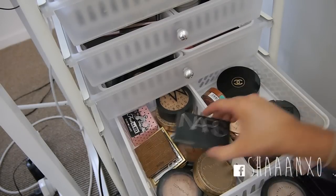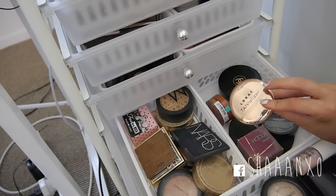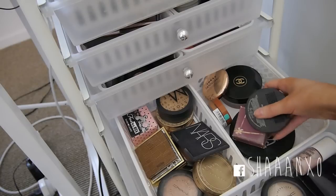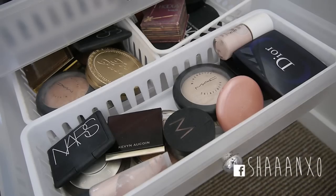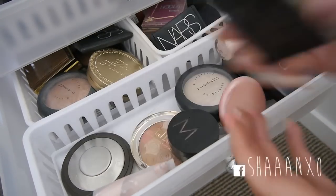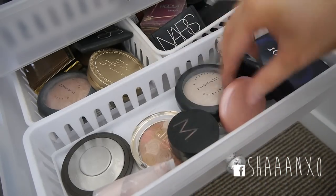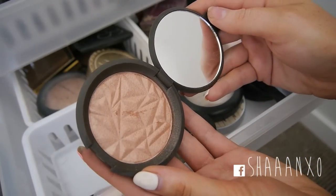Then I have Benefit Hoola, NARS Laguna, Bourjois Bronzer, Lorik Tantalize which I haven't tried yet, my It Cosmetics Big bronzer, and my Makeup Store Bronzer. In the highlighter section I have NARS Albatross which you guys have seen, my Kevin Aucoin Candlelight Highlighter, a Stila duo, and Becca Rose Gold Highlighter.